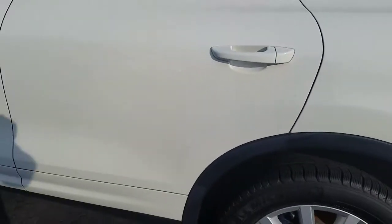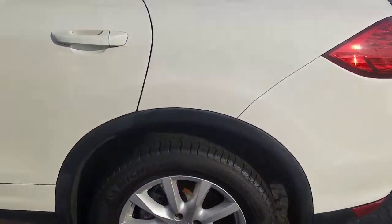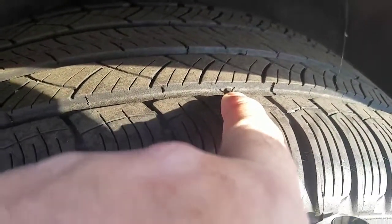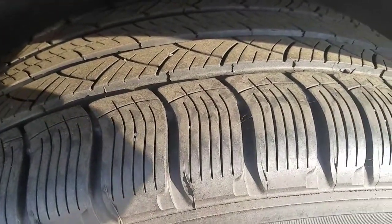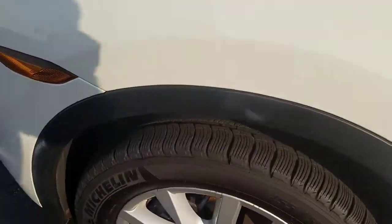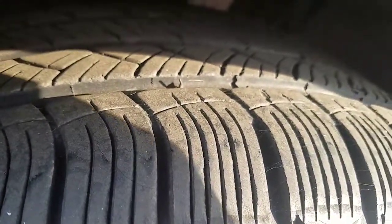You don't have to worry about any rust or anything bubbling out from that. Tires are in great shape — they almost look new. You can still see the injection moldings from where the tire was made, which means the tire is pretty fresh. Either the previous owner or we have replaced the tires, so you won't have to worry about replacing those anytime soon.